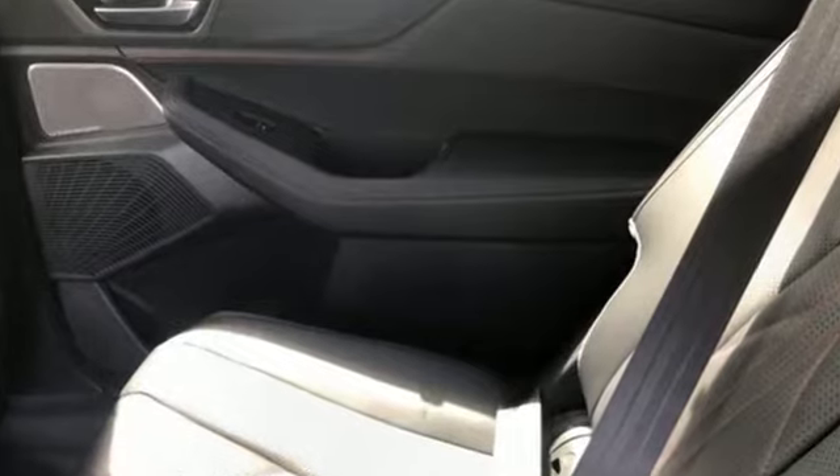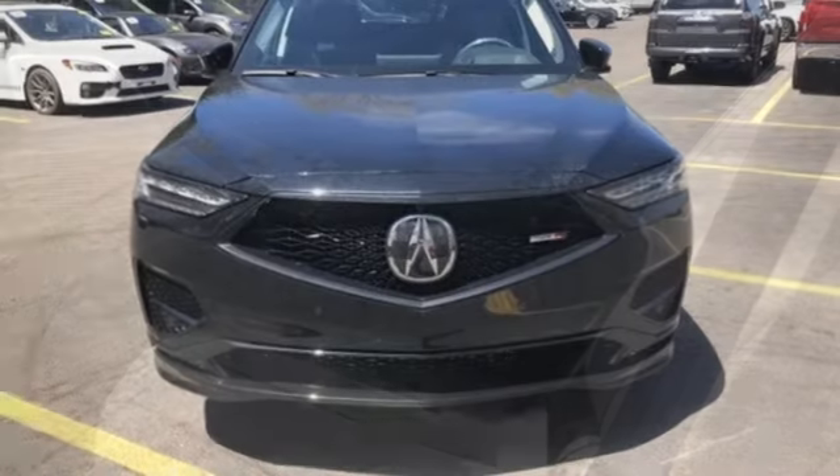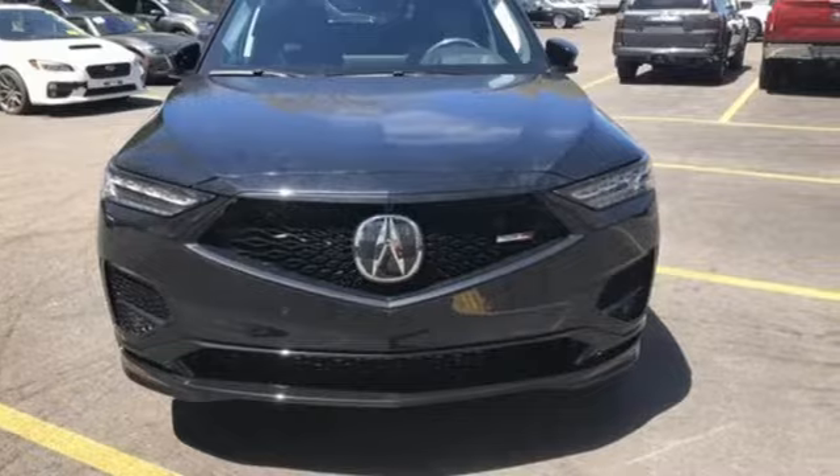Acura has a legacy of innovation, a legacy that continues here. You need to drive it to believe it. See it for yourself today.